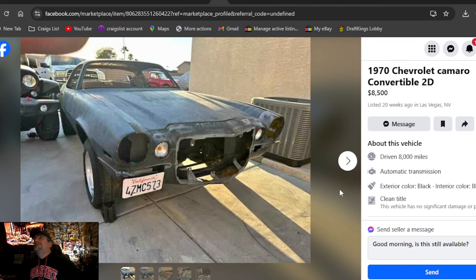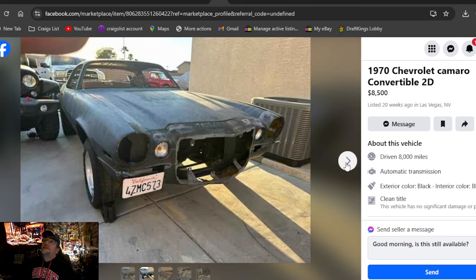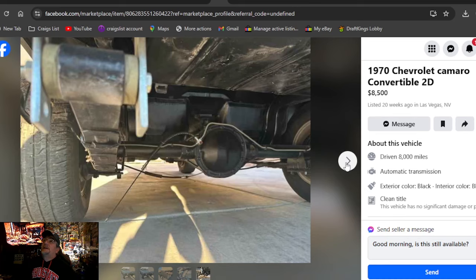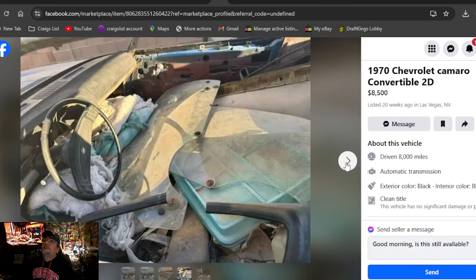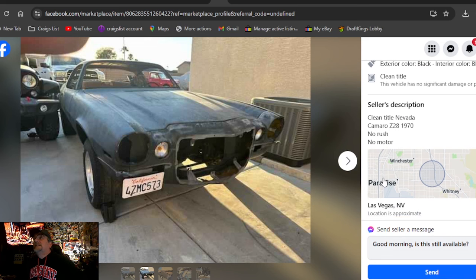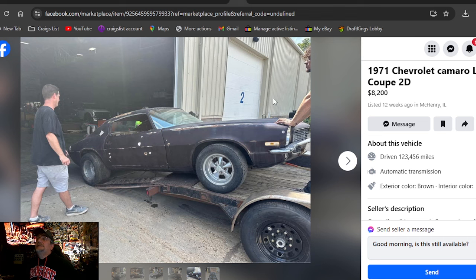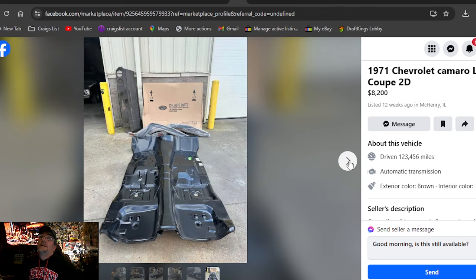1970 Chevrolet Camaro convertible — that's what it says, 70 convertible, 2D, Nevada. I've never seen a 70 convertible so I'd like to see the pictures. This one here doesn't look too bad. $8,500, clean title, Nevada. C287-O, no rush, no motor. 1971 Chevrolet Camaro LS coupe, $8,200, Illinois. Look at that floor pan.